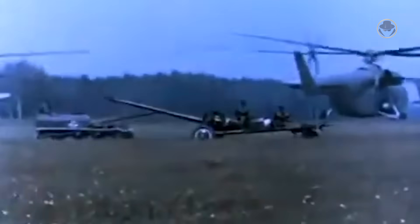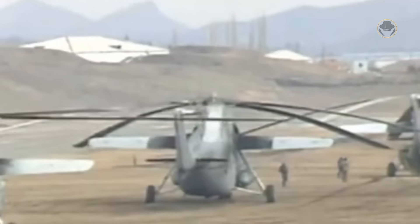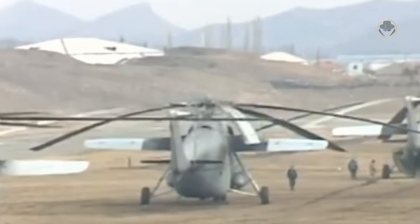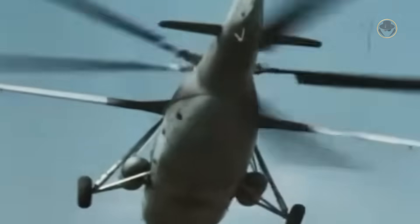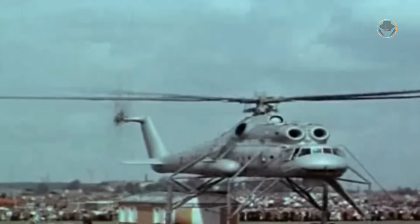Mil developed various serial and non-serial Mi-6 variants. The Mi-6A was a new basic modification created in 1971 as a result of numerous changes made during the first decade of the machine's operation. The Mi-22 was the airborne command post version with a side-looking airborne radar. Some helicopters were also converted for search and rescue, fuel transport, medical evacuation and firefighting roles. The Mi-10 flying crane, with the NATO reporting name Harke, was also based on the Mi-6.